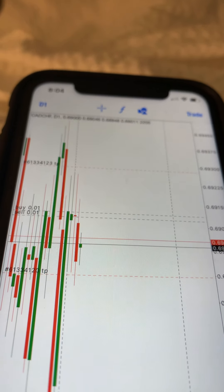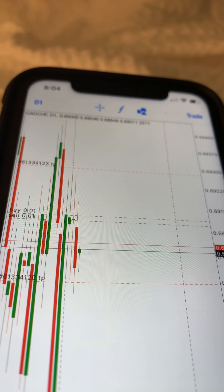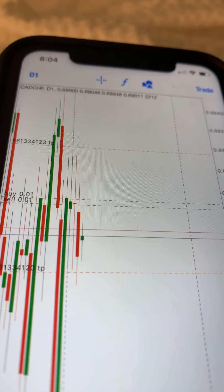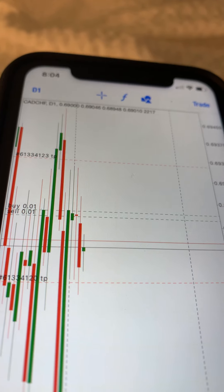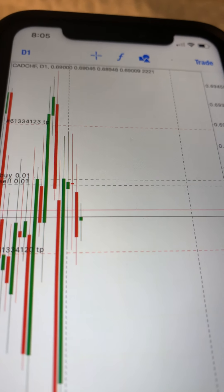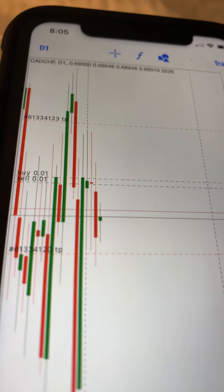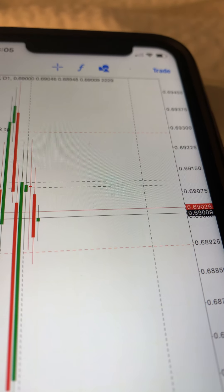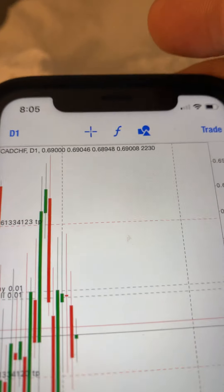We're going to do a CAD/CHF video for a daily chart. If you'll notice, there's a buy and a sell pretty tightly, and there's a take profit on the sell and a take profit on the buy. It should take about 48 hours for both trades to hit. I've set a buy and a sell real close together and the take profit is here at 6825, and the buy is at 6930 or thereabouts.